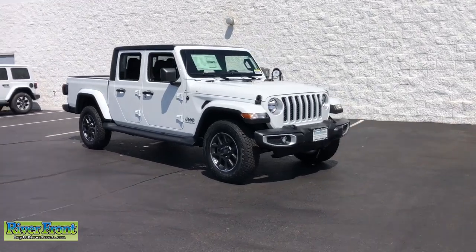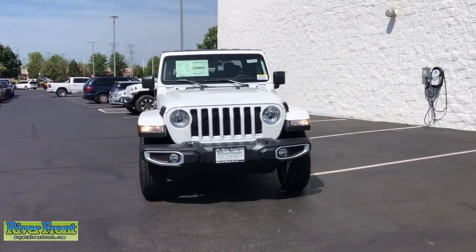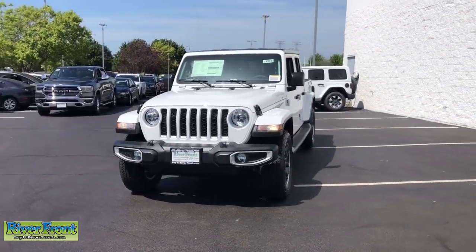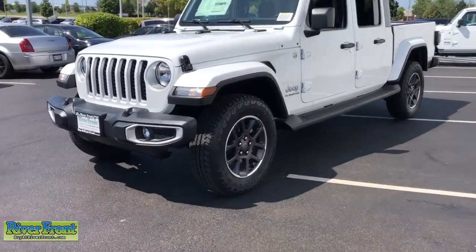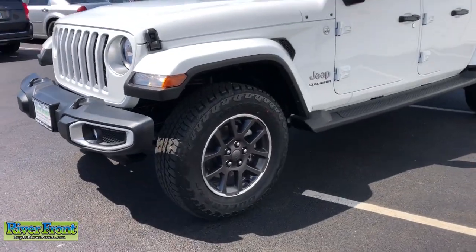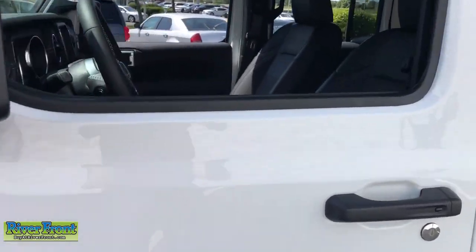Can you see yourself in the 2021 Jeep Gladiator? This unapologetically rugged Gladiator is the ultimate trail partner. Available with a long list of off-road specific options, this midsize pickup's extended wheelbase offers a smooth ride and roomy rear seating.